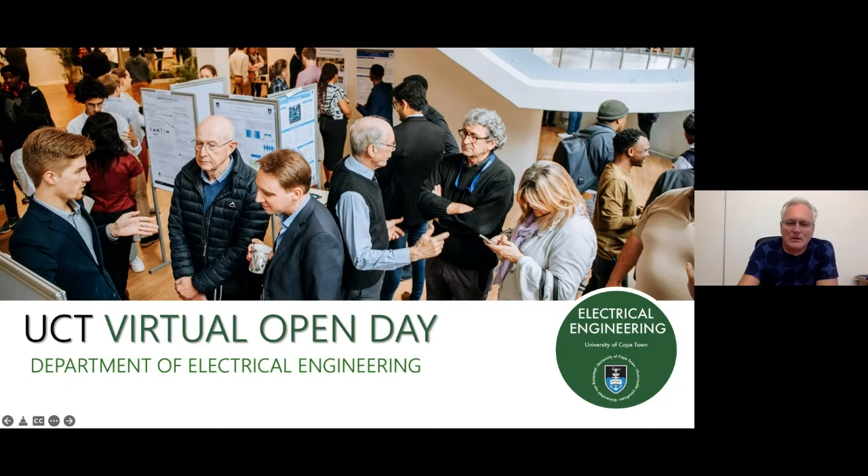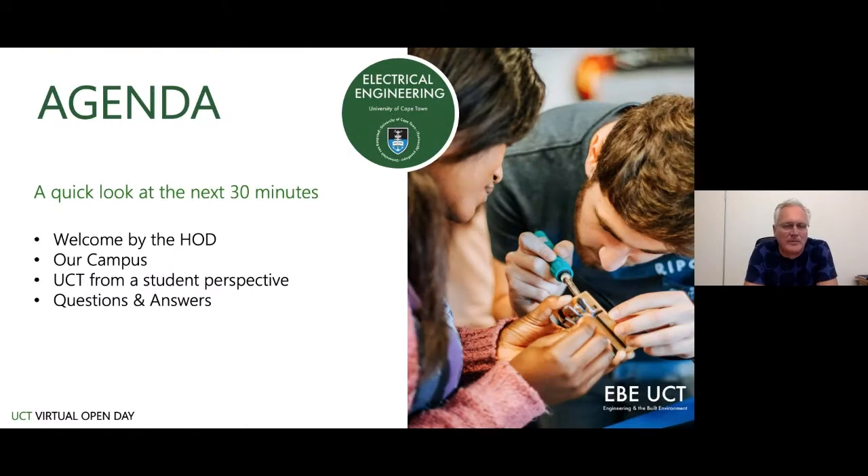Over the next 30 minutes, I'll give an introduction of about 15 minutes covering what electrical engineering is and what electrical engineers do. Then I have a short show reel prepared for last year's open day showing some of the facilities on campus, and we'll wrap up by going through questions from the audience.